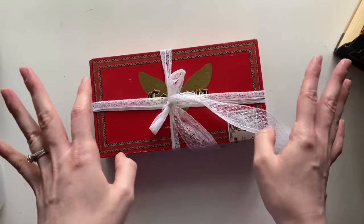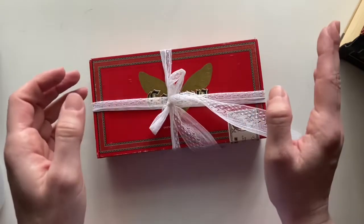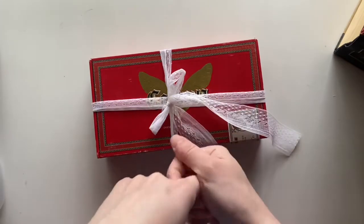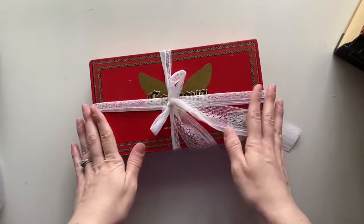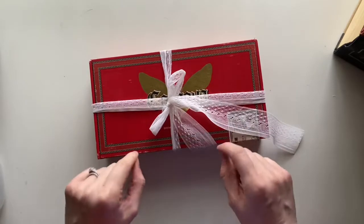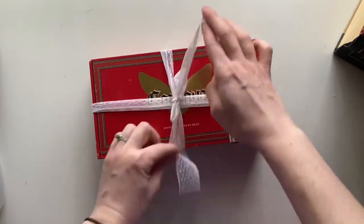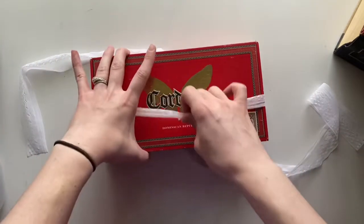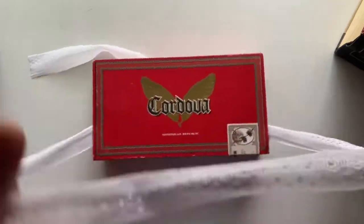But anyway, let's get on with it. I will tell you how to enter the giveaway at the end of the video, but first I want to show you all the treasures that are inside this fun little box. It's just tied closed with this stretch of ribbon.